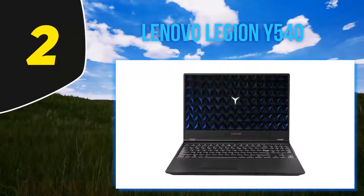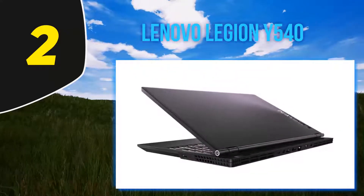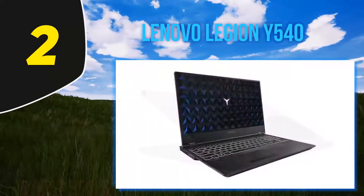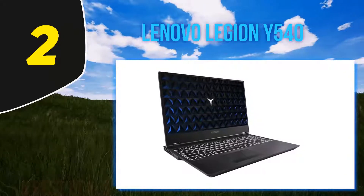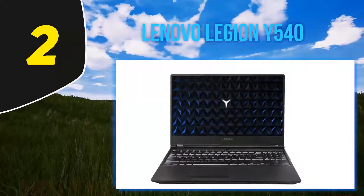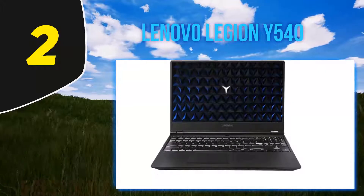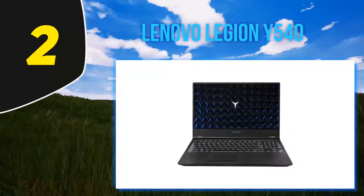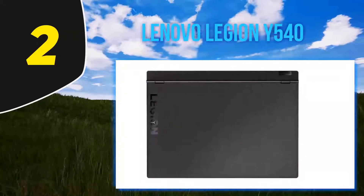Coming in at number 2, the Lenovo Legion Y540. Graphic designers often seek desktop-like performance, and the Lenovo Legion Y540 is one of the few laptops that can live up to those expectations. At the core, you get the powerful Intel Core i7-9750H chipset with Hyper-Threading technology, delivering a turbo clock speed of up to 4.50GHz that can handle almost every graphic designing task with ease.